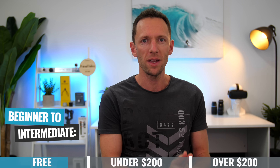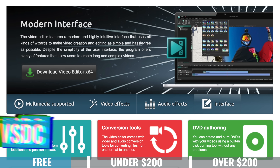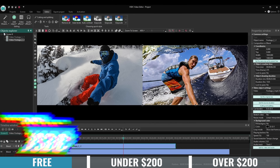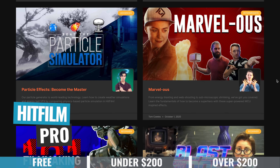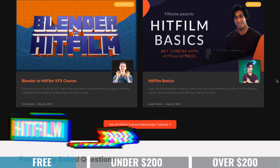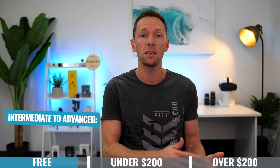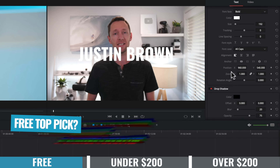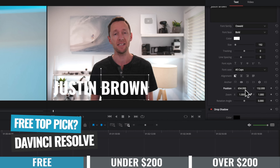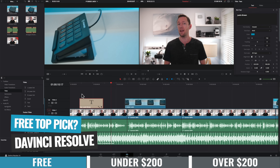Rounding out the free category: if you're an absolute beginner right through to intermediate level, VSDC or HitFilm are probably the ones for you. Most people will resonate more with VSDC, unless you need access to more advanced special effects and motion graphics features. For those at the intermediate to advanced level, or beginners who want to learn on industry-standard software, DaVinci Resolve takes the cake. If I had to pick one winner, it goes hands down to DaVinci Resolve — professional-grade software for free.